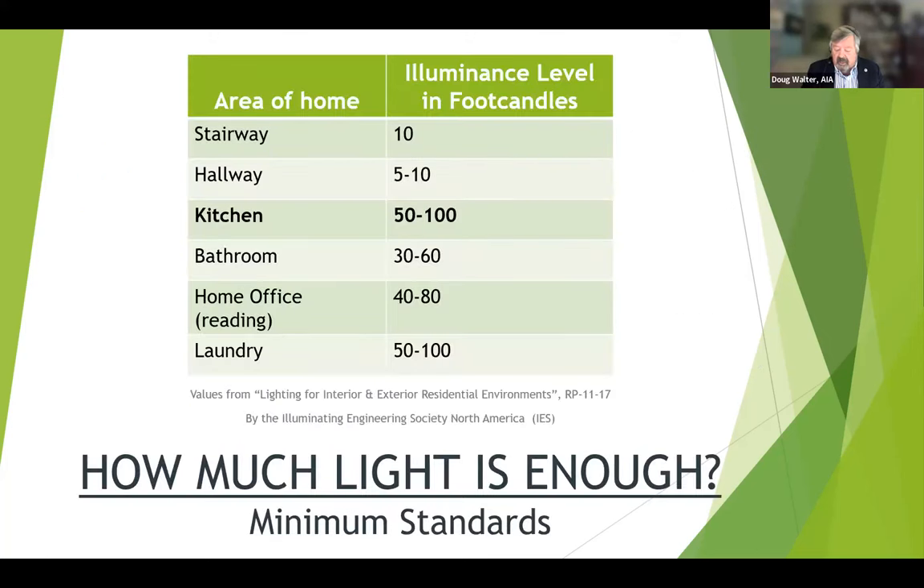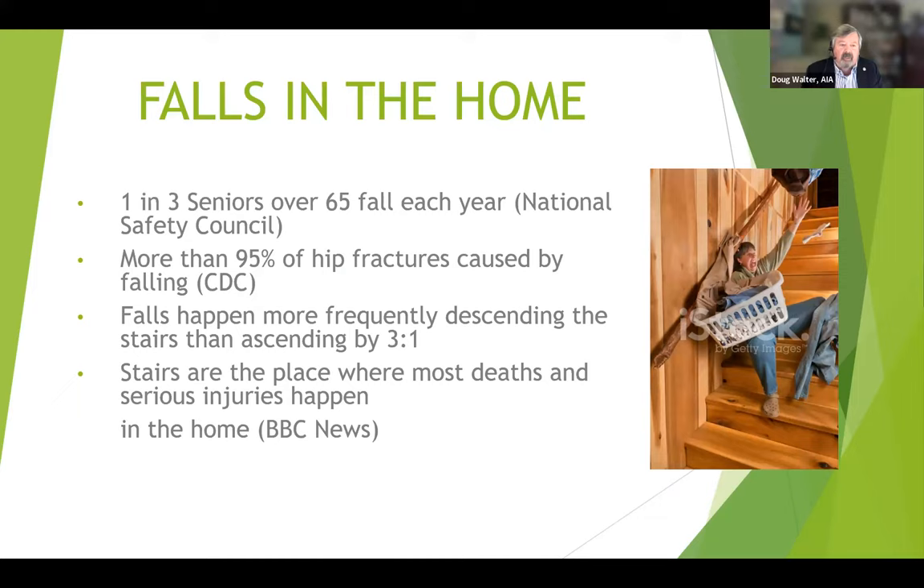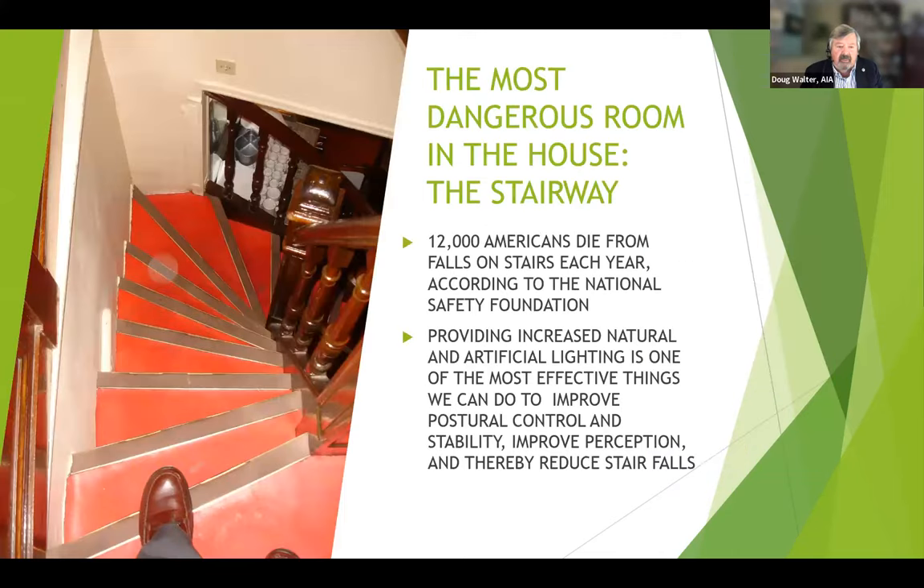How much light is enough? Fortunately, the Illuminating Engineering Society, of which I'm a member, puts out guidelines for basic levels of illumination for different parts of the home. The kitchen is the highest; laundry is pretty high as well; bathrooms fairly high. Let's talk about falls in the home: one in three seniors falls each year; 95% of hip fractures are caused by falls; they mostly happen descending the stair, and that's where most deaths and serious injuries occur. About 12,000 Americans die each year from falls on the stairs. One of the most effective things we can do is provide natural and artificial lighting on all our stairways.